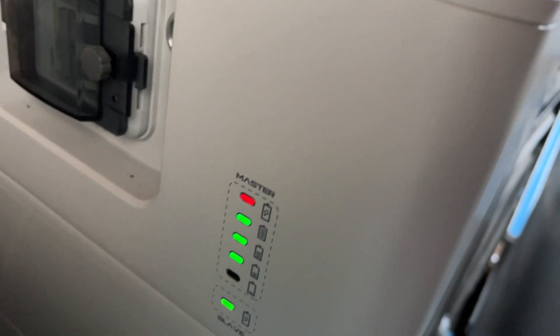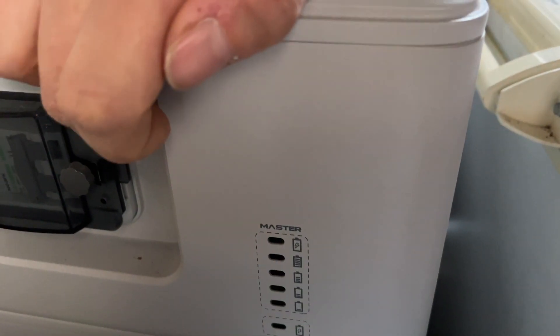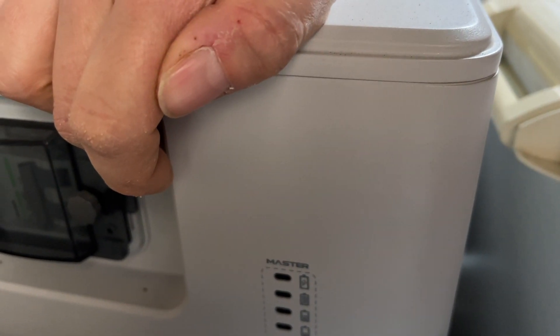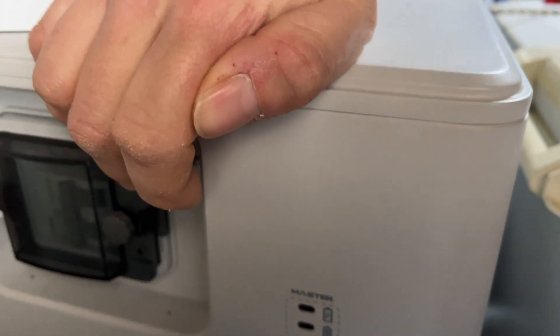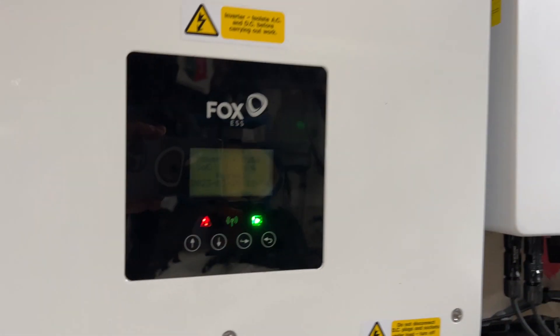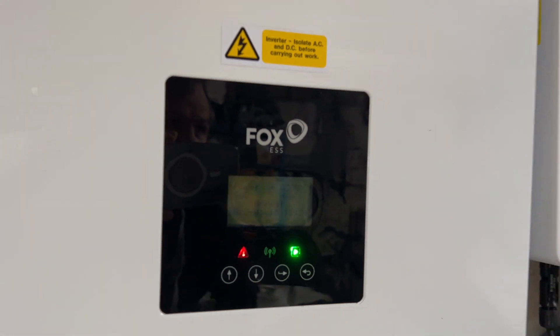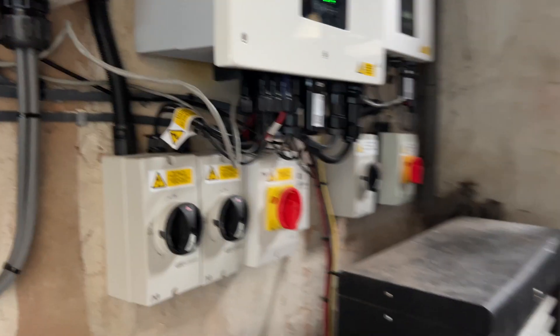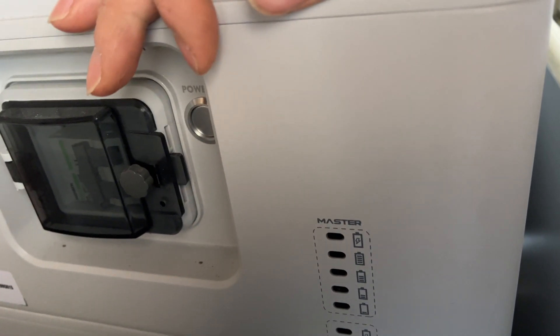It hasn't been getting any solar. Let's just power it off for a second and then power it back up and see what it's doing. So that's still there. Okay, this is a new one on me — let's turn it back on again.